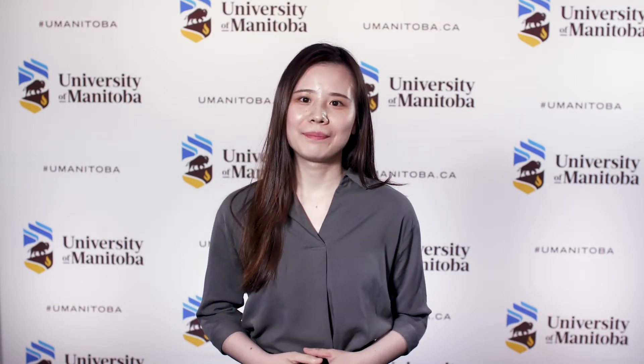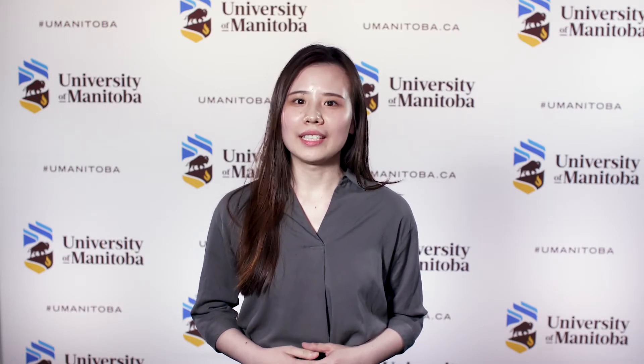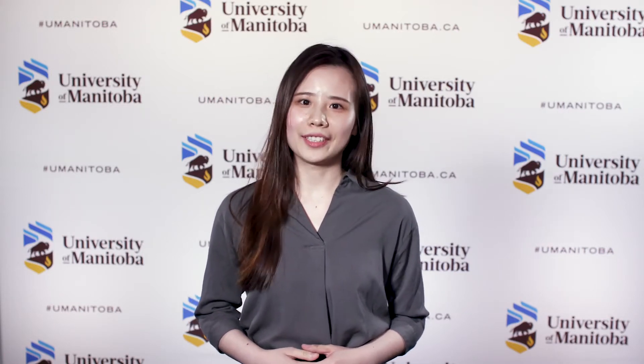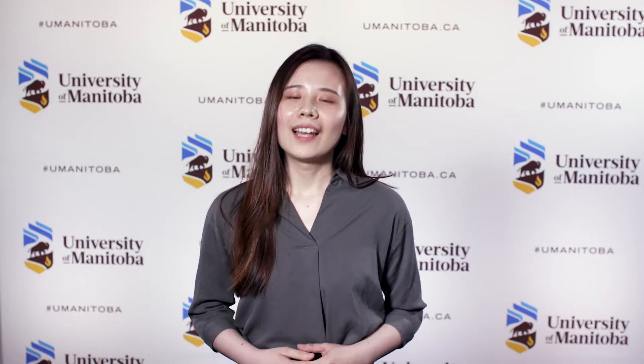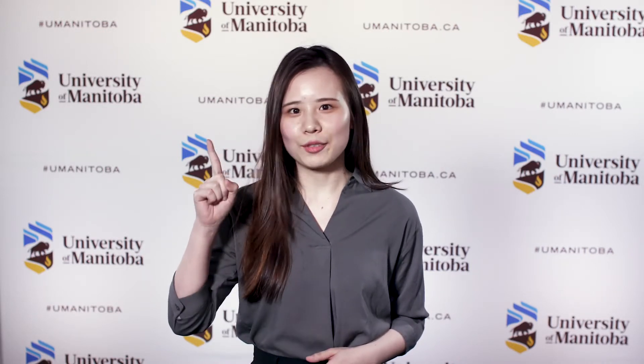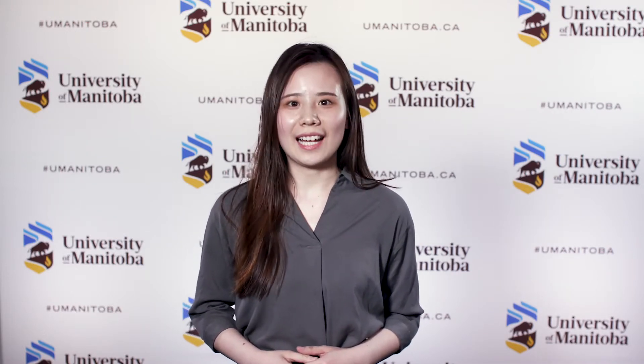Hello, everyone. A quick survey before introducing my research. How many of you would love to have a bag of Cheetos or onion ring puffs while you are watching Netflix at 9 p.m. after an exhausting day of work? And how many of you will feel guilty about that, just by giving yourself a bag of Cheetos that you deserve? I know some people may say yes. Why is that?